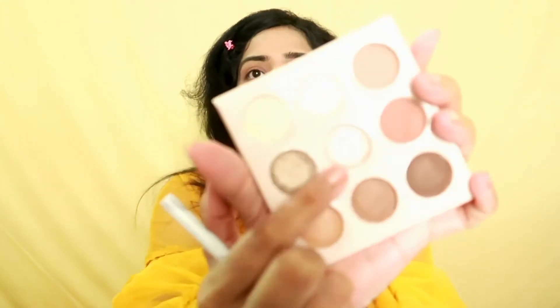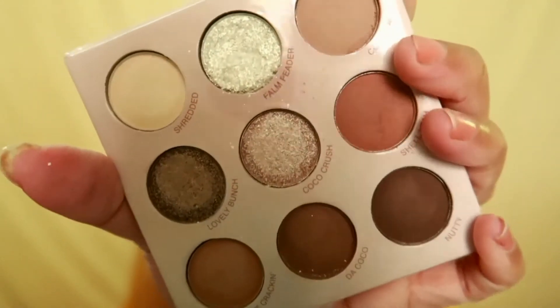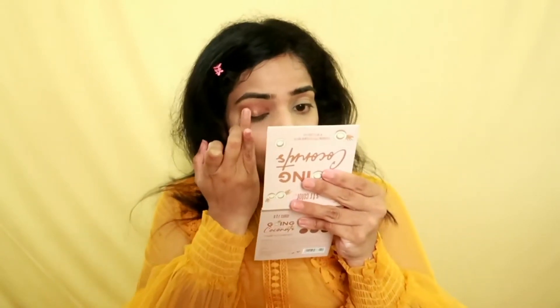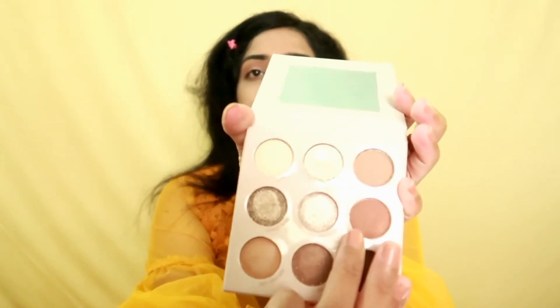Then I'm taking the shade called Koko Crush — it's a little bit shiny, a shimmer shade — and applying it on the middle of my eyelid area with my finger. I'm also applying this dark brown shade under the lower lash line.